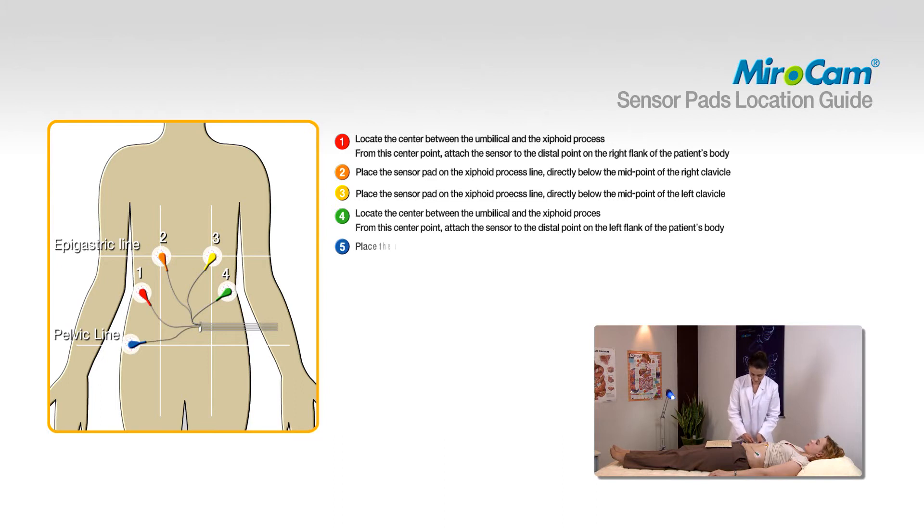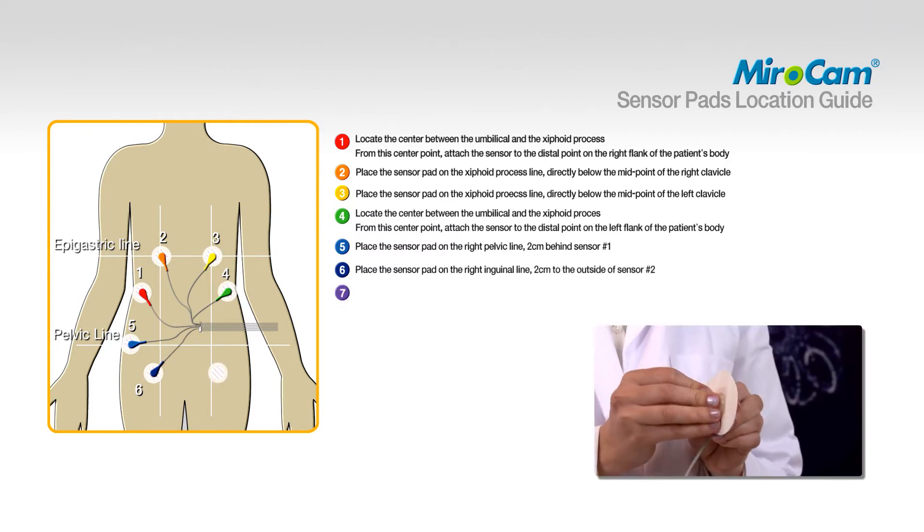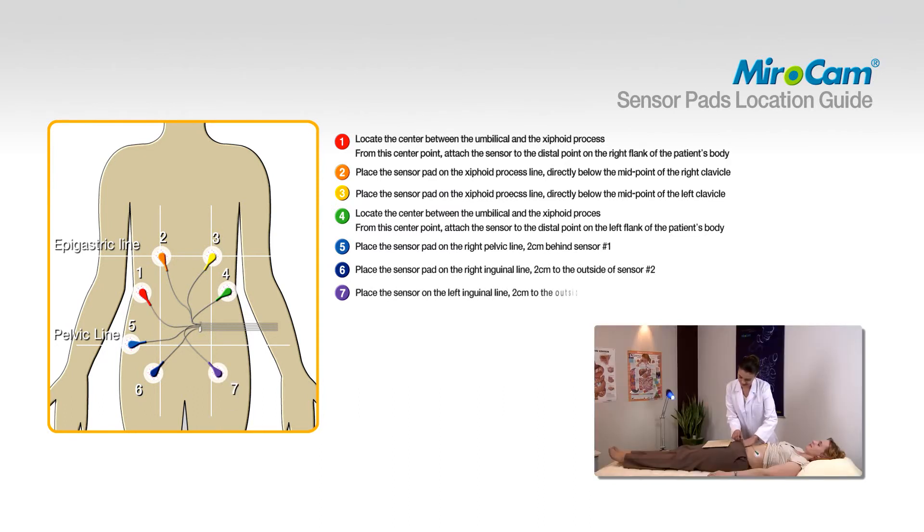To attach pad number five, place the sensor pad on the right pelvic line two centimeters behind sensor number one. To attach pad number six, place the sensor on the right inguinal line two centimeters to the outside of sensor number two. To attach pad number seven, place the sensor on the right inguinal line two centimeters to the outside of sensor number three. To attach pad number eight, place the sensor pad on the right pelvic line two centimeters behind sensor number four.